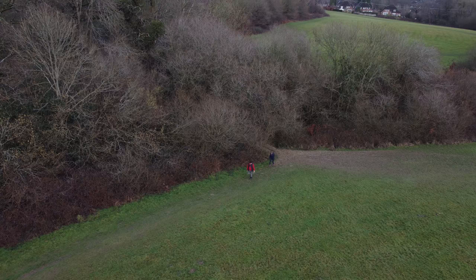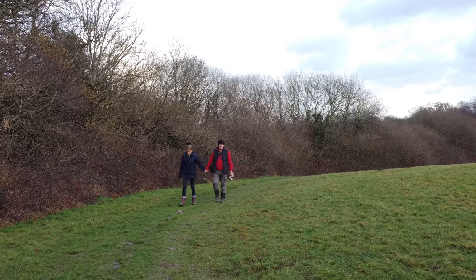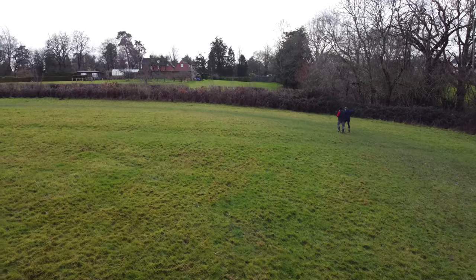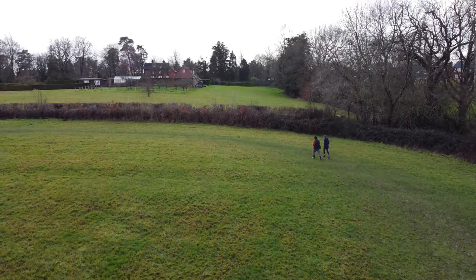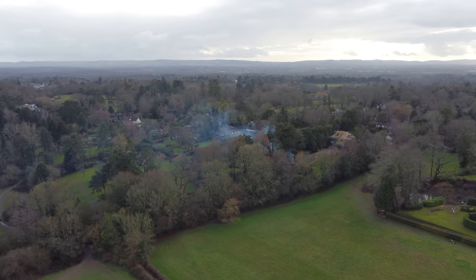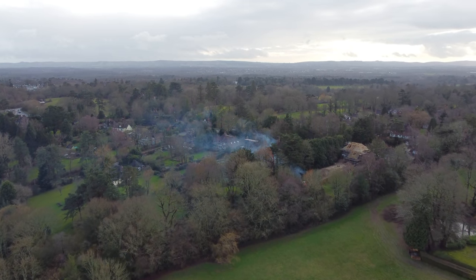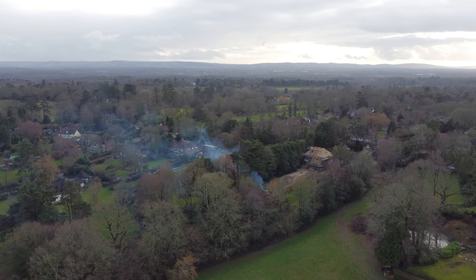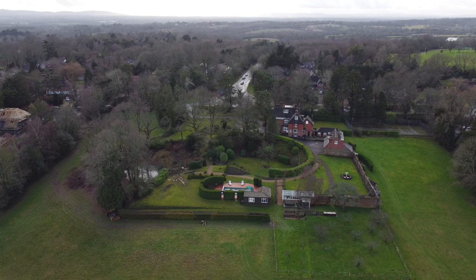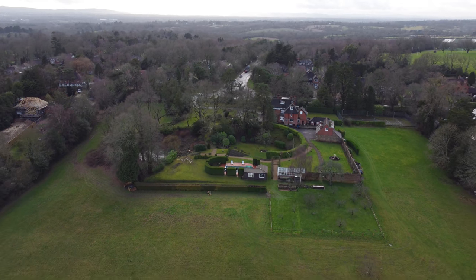We're basically going to be walking in a large circle through the fields and then into the town of Haywards Heath. There's a beautiful house just over the hedge here - I'll show you a better view in a minute. There's also a new house being built here on a nice large plot. Looks like they've got a bonfire to get rid of some of the rubbish. What a beautiful setting in amongst all these lovely open fields.